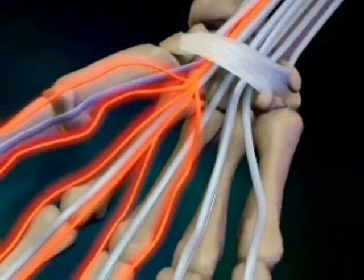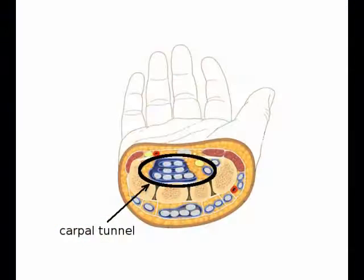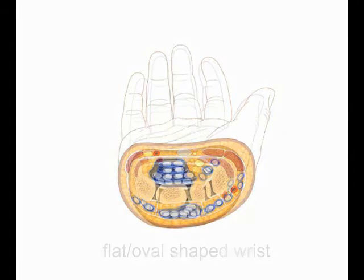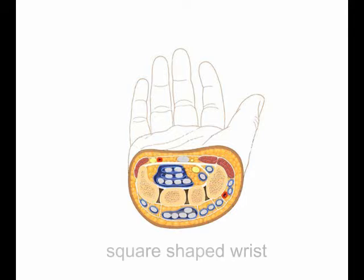As you can readily see, the median nerve needs enough room inside the carpal tunnel so it doesn't get compressed. From an anatomical standpoint, a wrist that has a flatter shape, or more oval shape, has more room inside the carpal tunnel — this puts less compression on the median nerve. In contrast, a more square shaped wrist has less room inside the carpal tunnel and puts more pressure on the median nerve.